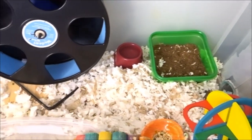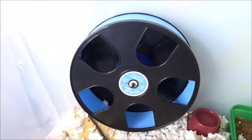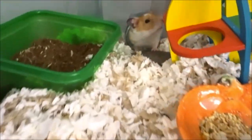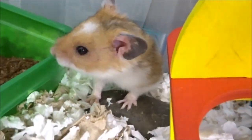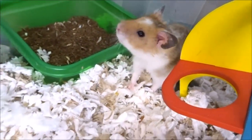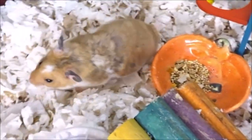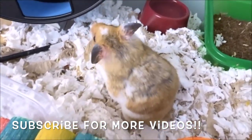And there you guys go — that is pretty much it for this video. I hope you guys enjoyed. It honestly just showed you guys how much I do on a regular basis. Things like cleaning out the wheel I do maybe once or twice a week depending on how much it needs it — just look at how dirty your hamster's wheel is and clean it accordingly. That's honestly it, and I hope you guys enjoyed. You guys can just watch these cute little clips of Rhino now.